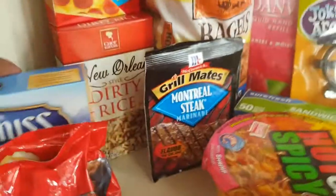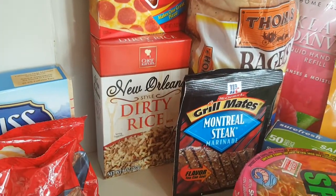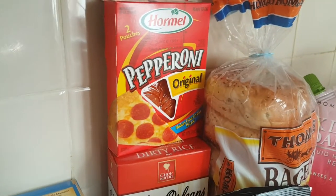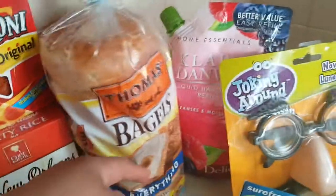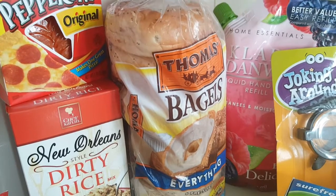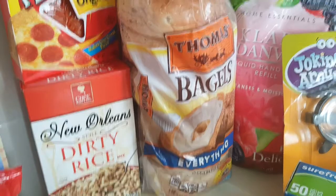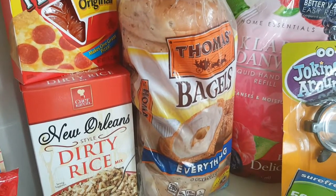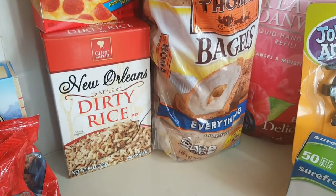And then next, over here, I got some more Dirty Rice. It's so yummy — my son loves it. So I got that. Then I got some Hormel Pepperoni. And this giant thing — Thomas Bagels Everything Bagels. I love these. I haven't bought them in a little while, but they were at Dollar Tree. What I'm going to do is break it up, freeze some, and put some in my refrigerator. For a buck, got to get them.